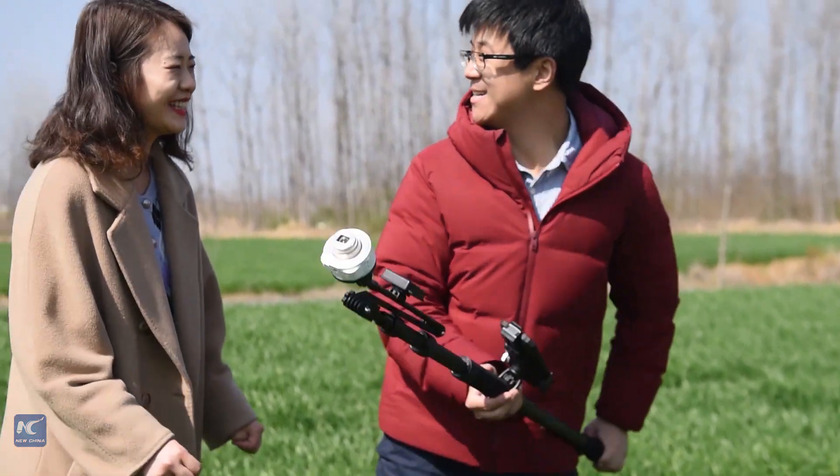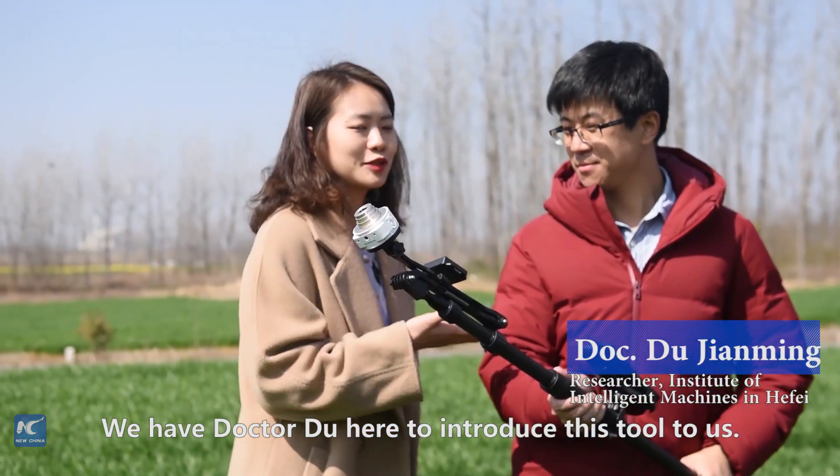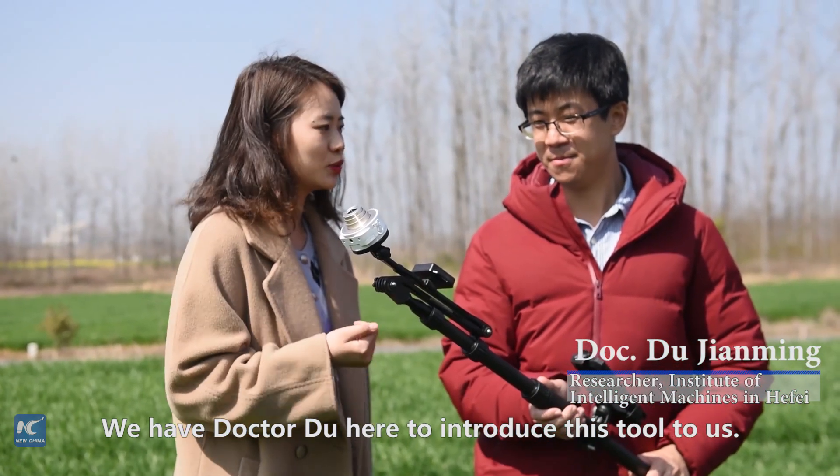Hello. Hi. We have Dr. Du here to introduce this tool to us.